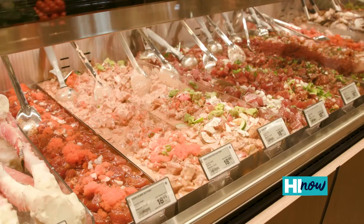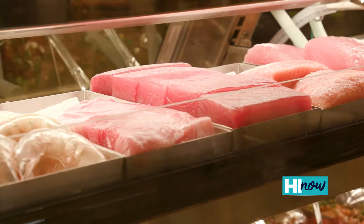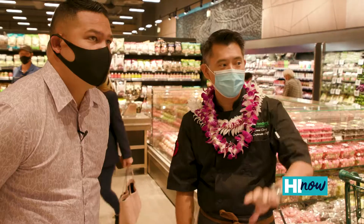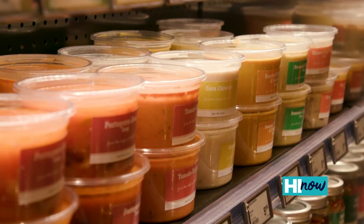And of course, poké, right? Hawaii's home for poké. We've got all of your favorites in this store. All of the ahi's fresh. And we have a new poké here we're excited about — it's a Kabayaki Ahi. More dressings, more marinades. We did pickled vegetables. We added a whole soup line. We added way more broths and sauces for you to take home.